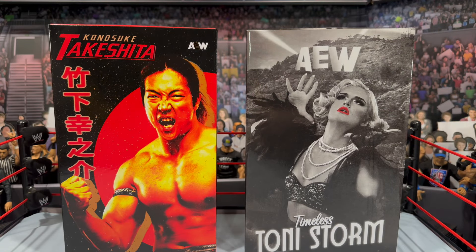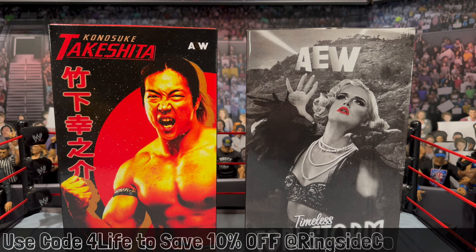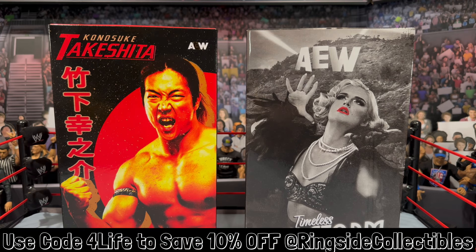What is going on, you guys? It's your boy Alex West Collects here, bringing the most in-depth action figure reviews here on YouTube. Today we're taking on AEW Jazwares' Ringside Collectibles exclusives — we have Tekesha and Timeless Tony Storm. Ringside is the only place you can grab them; head over to ringsidecollectibles.com and use discount code FORLIFE to save 10% off your order.